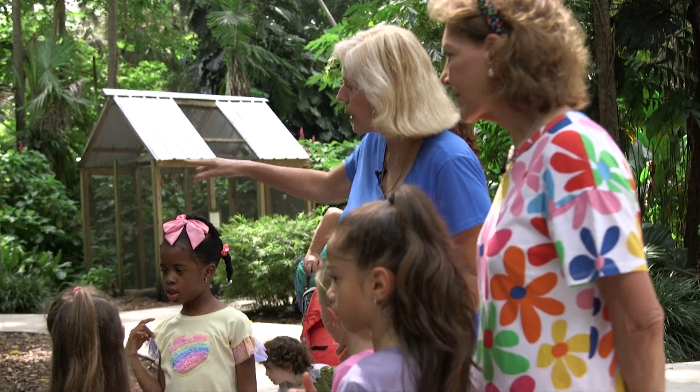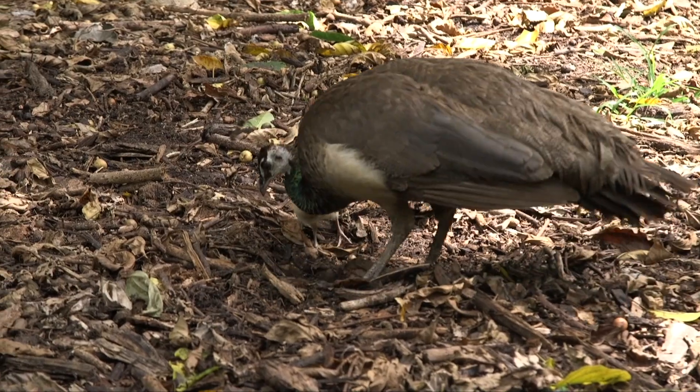Camouflage is when you wear something that makes you look like the environment so you don't stand out, and that's good for protection. If we walked by here and I didn't point it out, you could hardly see her — she's totally camouflaged.